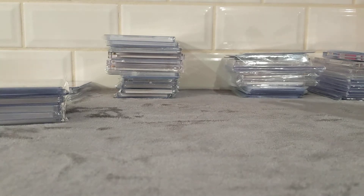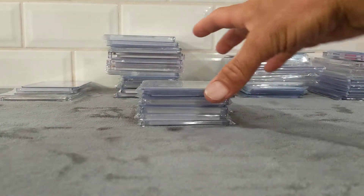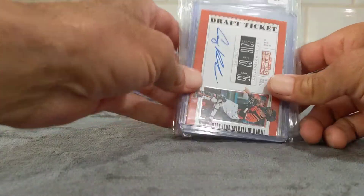What I got here is three piles: baseball, basketball, football. I'm going to start with baseball. I guess we'll start with my favorite pickups, and then we'll go with my favorite pulls.